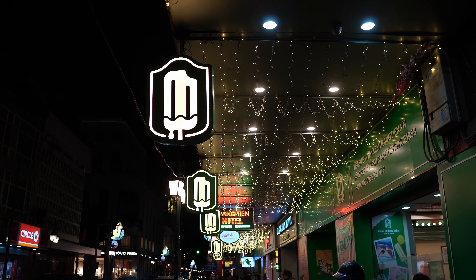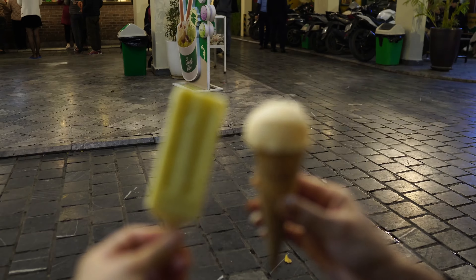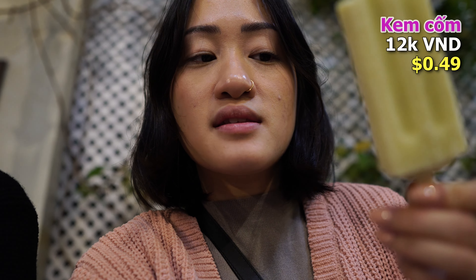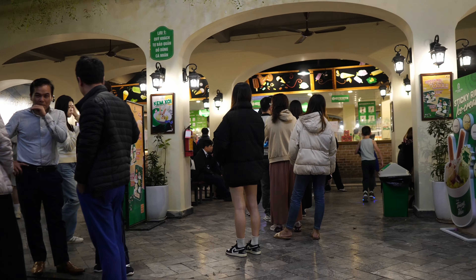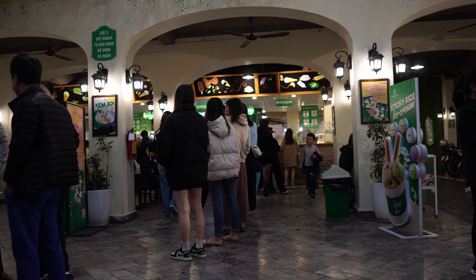For dessert, we're at the famous Kem Trang Tien, which has been an institution since 1958. It's one of those places that people from Hanoi still love even though it's super well-known and busy with tourists. This is kem com — young rice flavor — definitely not a flavor you can find anywhere else outside of Vietnam. It's one of the only flavors of ice cream I'll eat. My mom has vanilla. It is now 9:30pm in so-called winter and people are still lining up for ice cream.